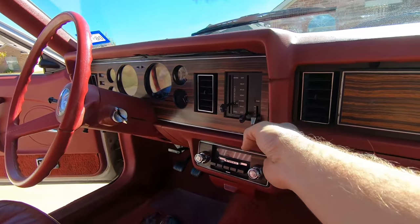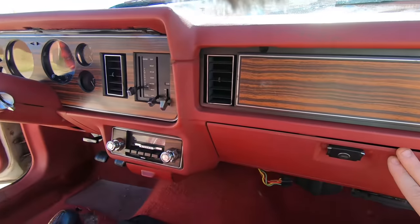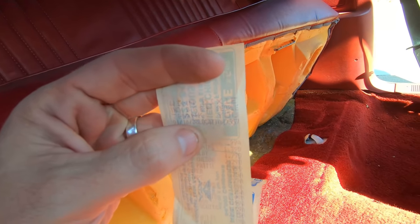But look at this dash — oh my gosh, it's original. This is a survivor. Look at the headliner — this is such a cool car. The back seat foam is 100% intact. There's a Winn-Dixie receipt from 1988 in here. There's no telling whose car this was or what kind of life it lived, but one thing is true — somebody took care of it for 40 years.